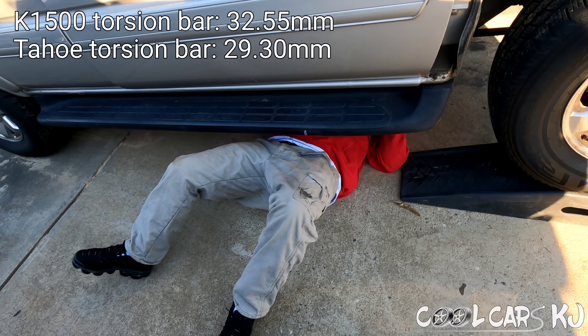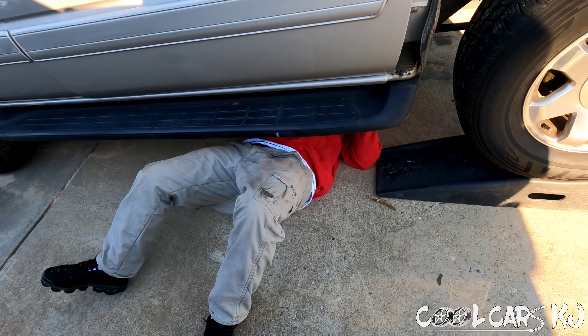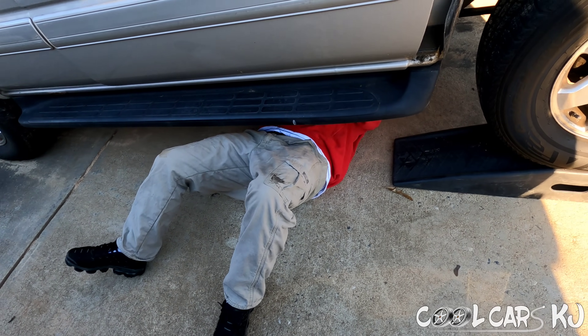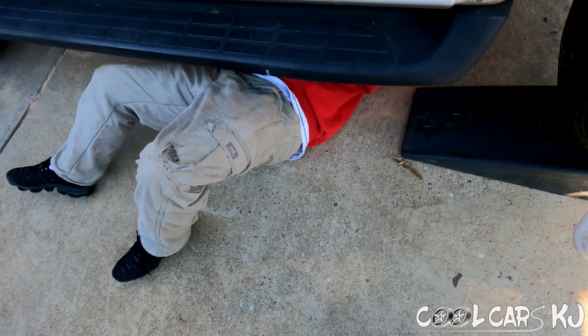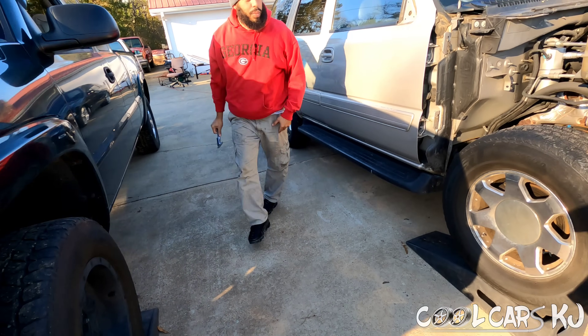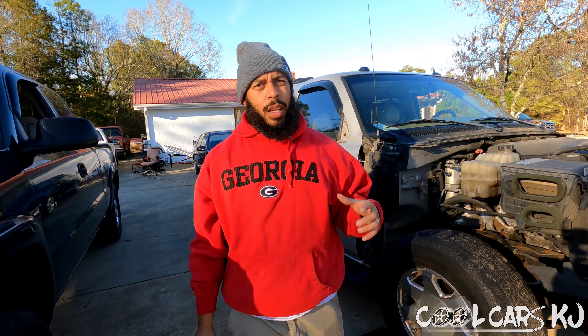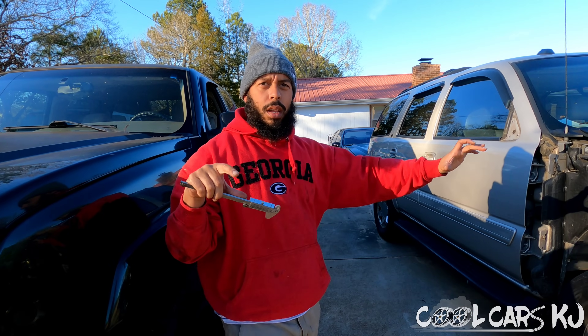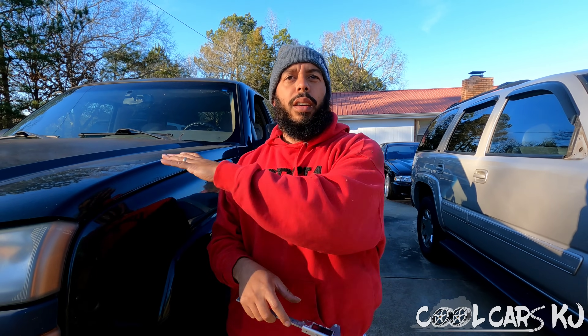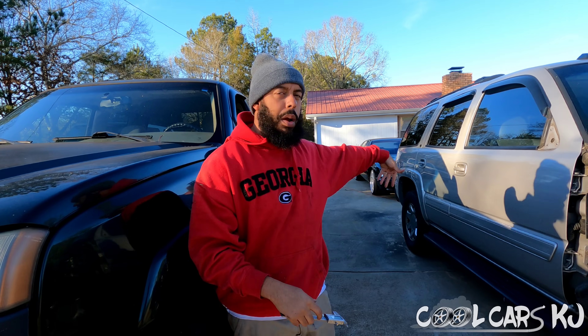Oh yeah, it definitely is smaller - I was right. So I think what the difference is, is probably the torsion key itself, because the key goes inside the cross member. You got the cross member, then you got the torsion key. I don't know a lot about this stuff, I've just been watching YouTube videos. So we probably need to use the key from this truck with the torsion bar - the cross member looks the same but you need the correct keys for the truck.